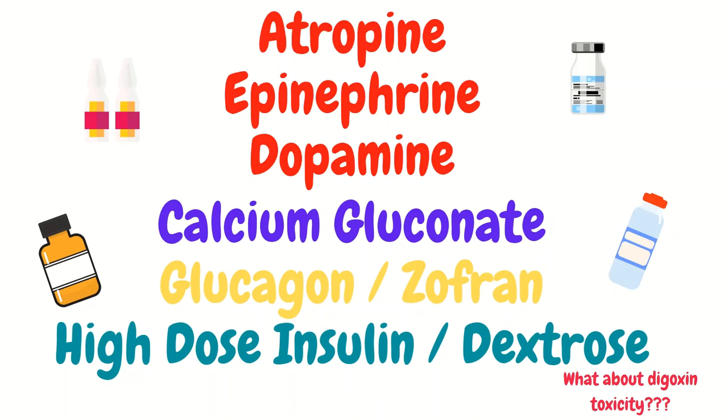Give the atropine first while you're getting everything else ready — placing the pads and preparing epinephrine and dopamine. And your homework: what medication is given for digoxin toxicity?